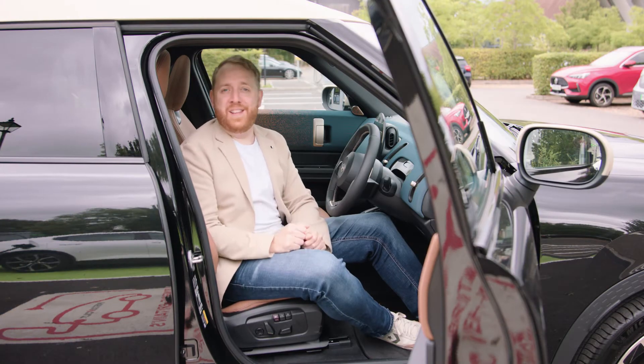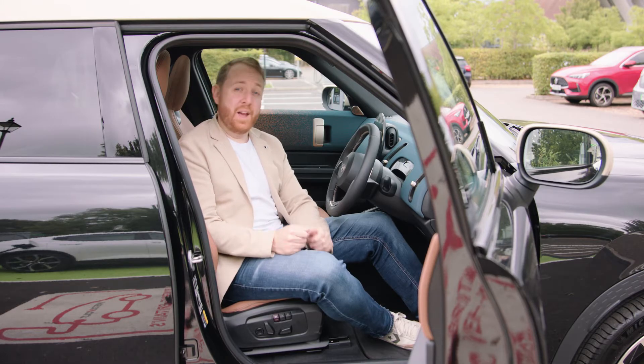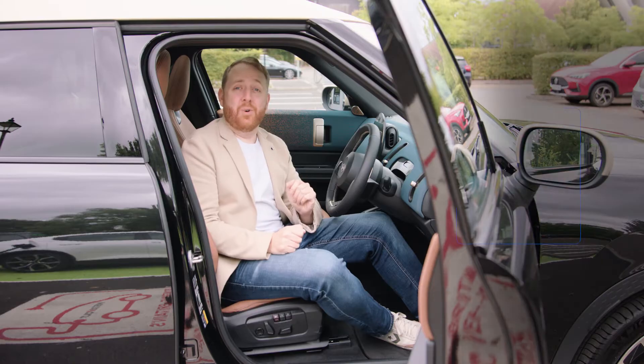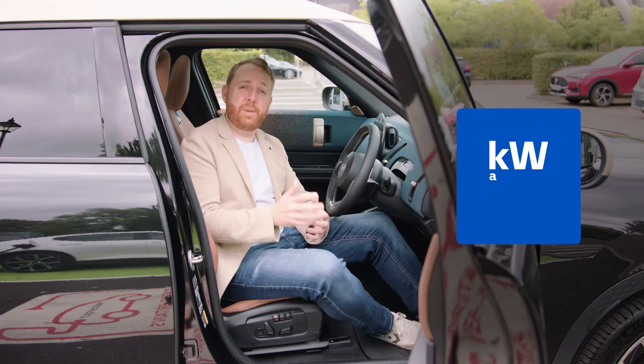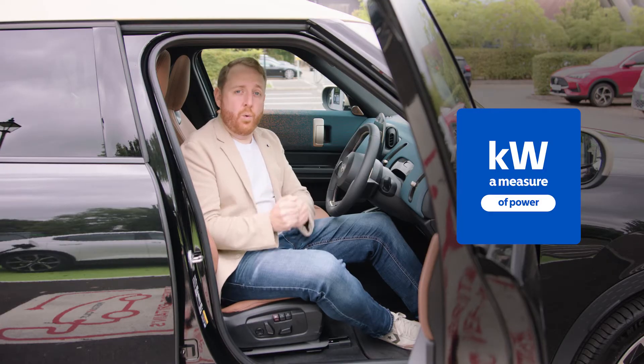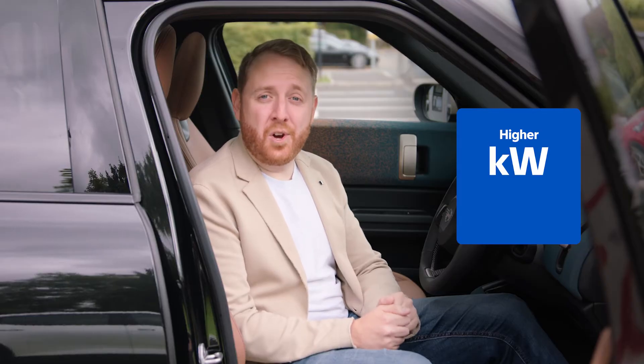We're going to explain a few EV terms that might be new to you. Let's start with kilowatts and kilowatt hours. Kilowatts, written as kW, is a measure of power. It can be used to describe the speed of a charger or even the power of your vehicle — a bit like horsepower. The higher the kilowatt rating of a charger,